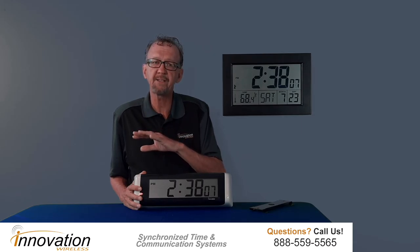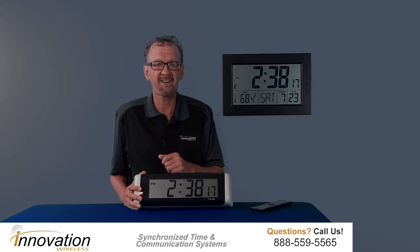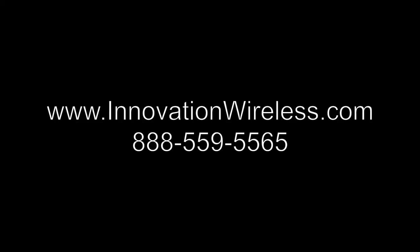This clock line is part of the Chronosync wireless system. The Chronosync wireless system — at the heart of it — is the Chronosync transmitter. The Chronosync transmitter will broadcast the time code, be it GPS time or NTP time, throughout your facility, so that all the clocks in your facility will have the exact same time and automatically adjust for daylight savings time.